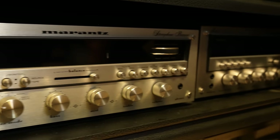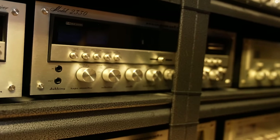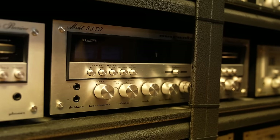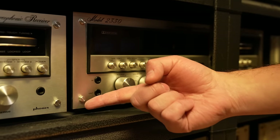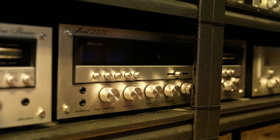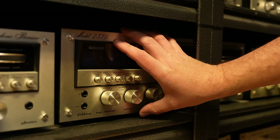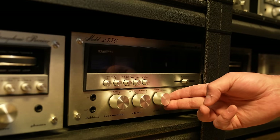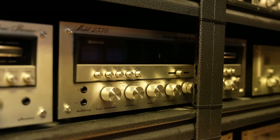Now we're going up into a 23 model — 130 watts, the 2330, a bigger receiver. You can tell height-wise it's a little bit bigger. More popular models are probably the 2325, the one before this, but this is a giant receiver right there. They got rid of the black dial and actually went with the white dial.